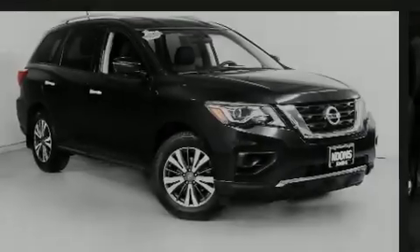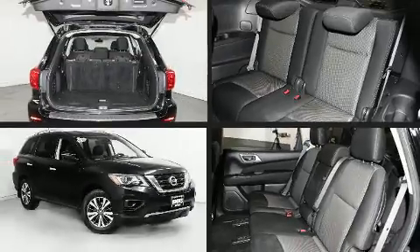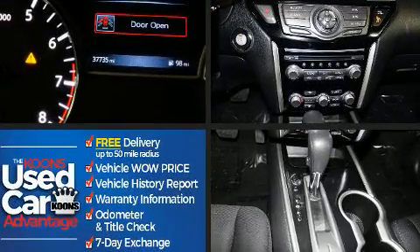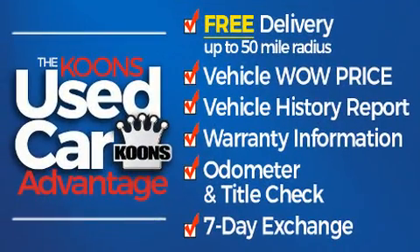Introducing the 2017 Nissan Pathfinder. Smooth gear shifts are achieved thanks to the 3.5-liter six-cylinder engine, providing a spirited yet composed ride and drive.